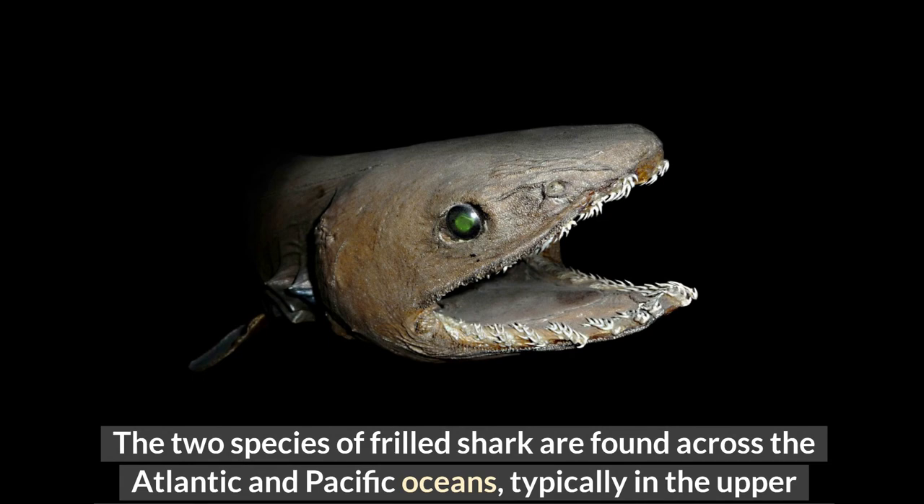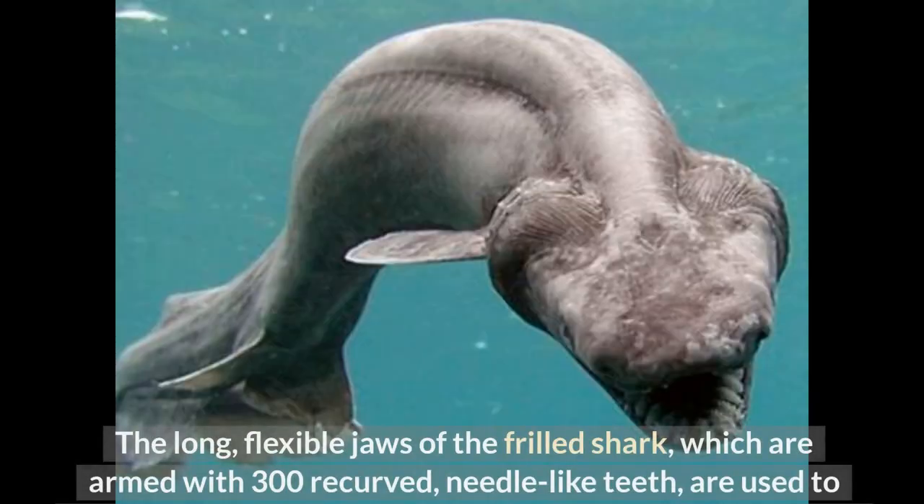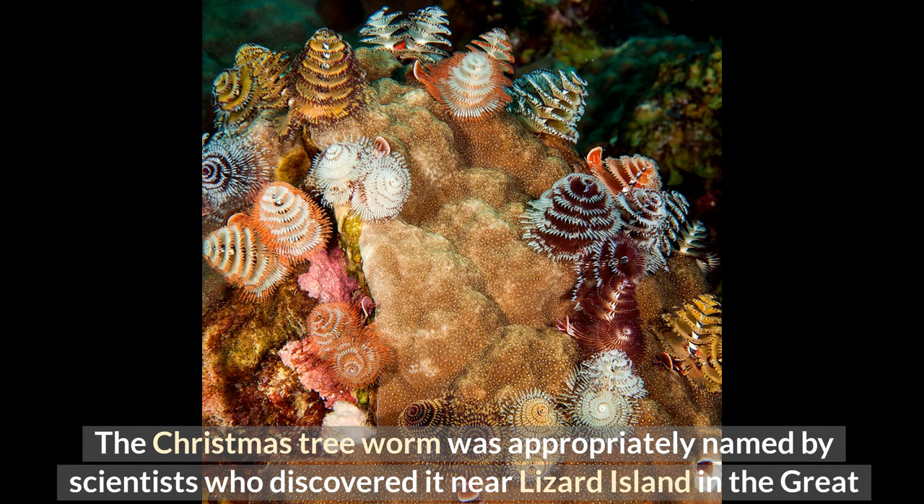The frilled shark engages in continuous vertical migration to feed at night at the ocean's surface on cephalopods, smaller sharks, and bony fish. The long flexible jaws of the frilled shark, armed with 300 recurved needle-like teeth, are used to lunge and bend like an eel to seize and swallow whole prey.